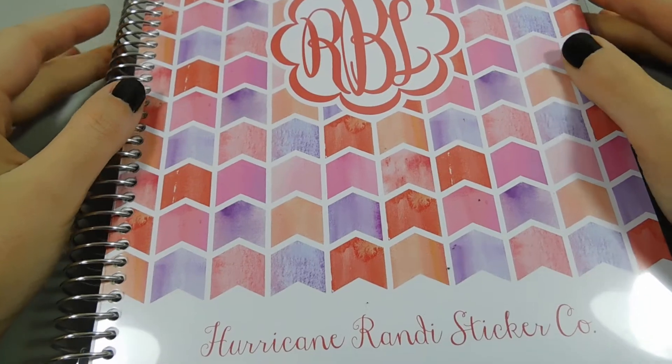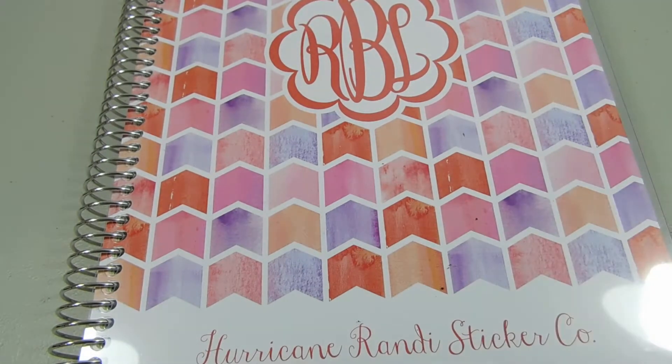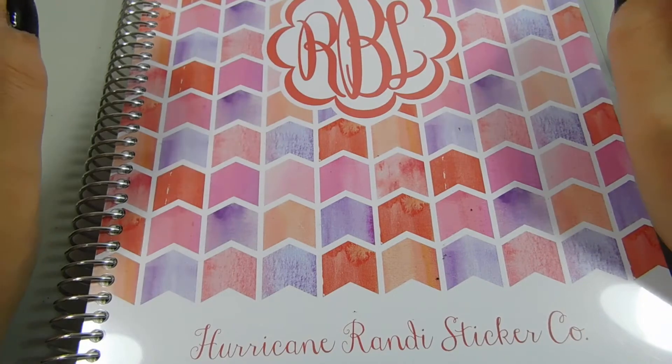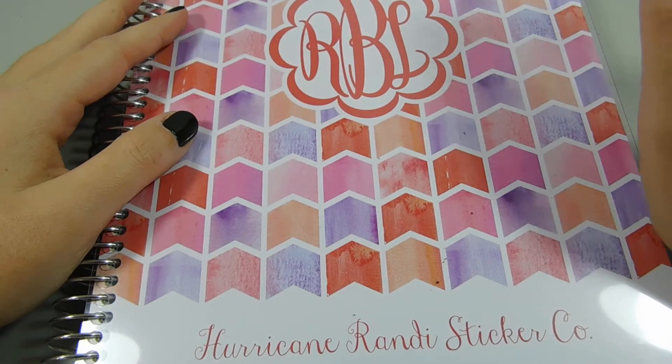Hey guys, it's Randy. I'm filming a video to give you an idea of the types of things I want to start filming on my YouTube. I've been struggling so hard to get videos up, but as a lot of you know I've been sick, had surgery, and all of that is finally over. The quality of this video won't be great — I'm still waiting on my tripod and the lights need to be moved. I just wanted to show you the planners I have, how I use them, and what type of videos I'll be planning in them.